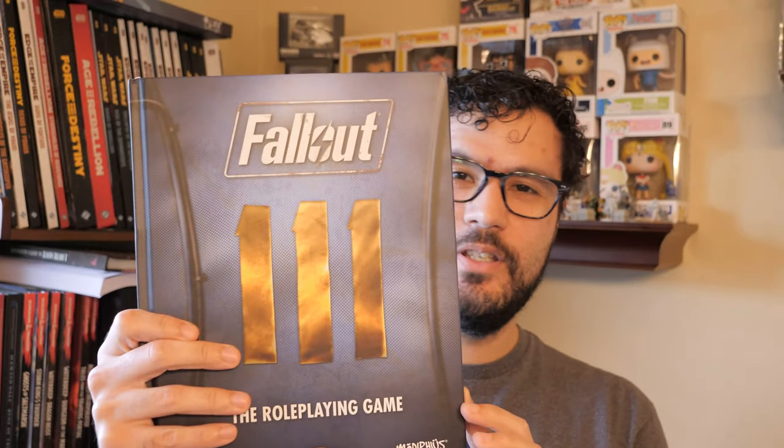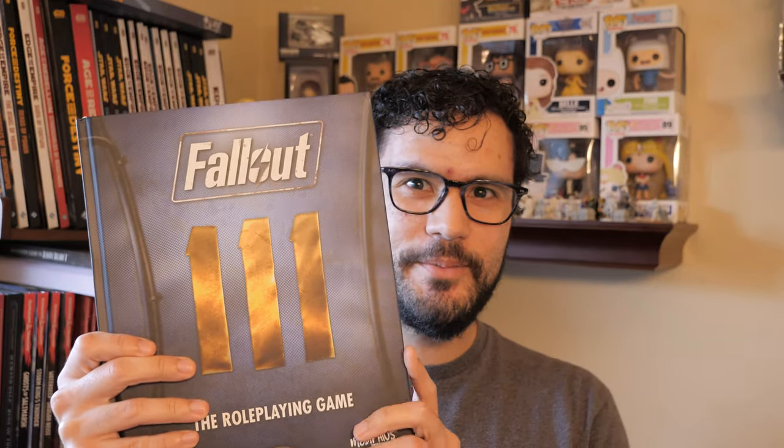They say war never changes, but then again, I don't think they've ever met a seven-foot-tall super mutant. Welcome to the castle, everybody. This is Night Saber Z42, and today I will be reviewing Fallout the TTRPG by Modiphius Games. Let's dive in.